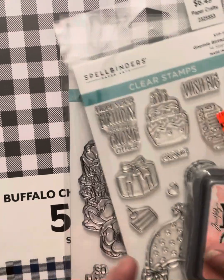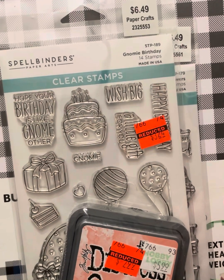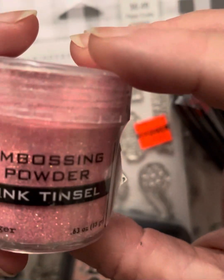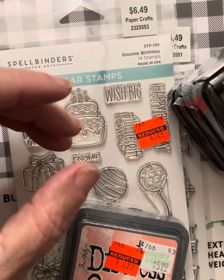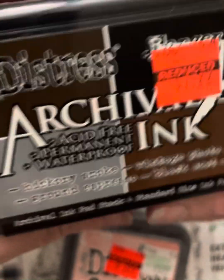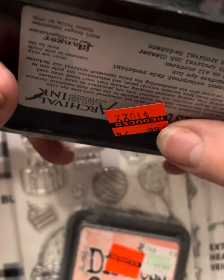I did find a few things on clearance maybe three weeks ago. I found some Ranger embossing powder in pink tinsel — really pretty glittery. That'll go in my embossing drawer. I also found these distressed Tim Holtz Ranger archival inks — four pads: hickory smoke, vintage photo, ground espresso, and black soot. It was $10.99 for all four of them, so I grabbed that up.